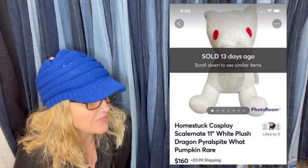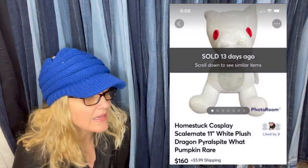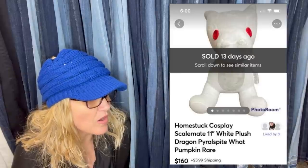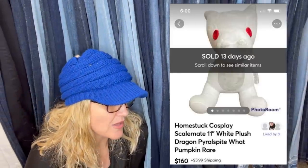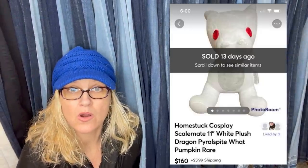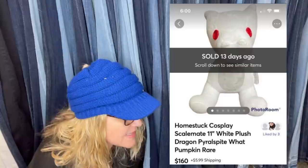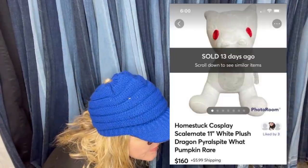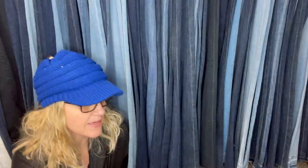Purchased at Savers for $2.99. Listed on Mercari and eBay for $160, sold on Mercari 48 hours later. A lot of times items that are saturated on eBay will do better on Mercari and Poshmark because they're not as saturated over there. This is a Homestuck cosplay — it's a plush dragon, you guys. $160, that's what it looks like.